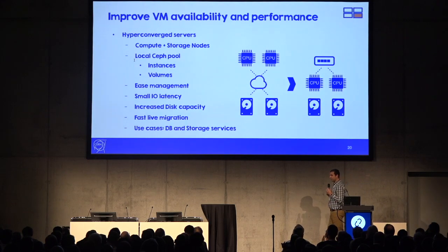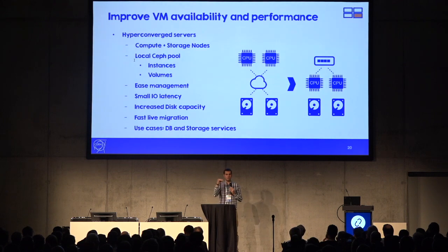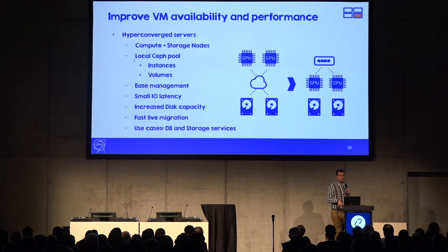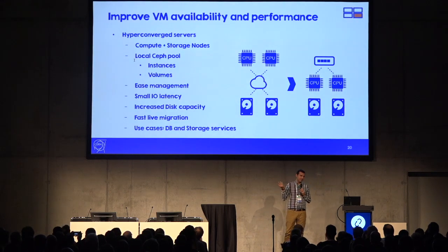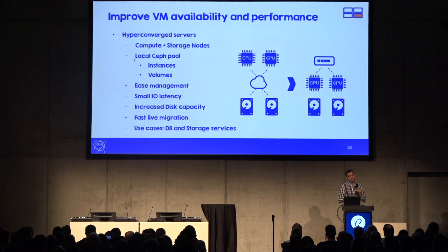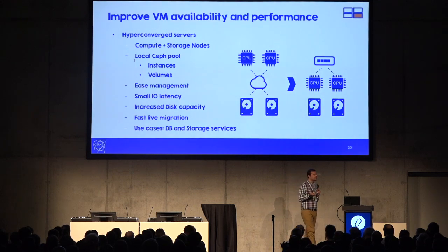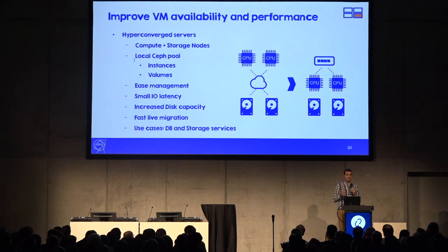We have use cases at CERN where the standard model of compute nodes connected to storage nodes over the network doesn't fit — users require more disk capacity and lower I/O latency than that model provides. We are preparing a hyperconverged setup that mixes compute and storage nodes, with a local Ceph pool covering both ephemeral and volume access. This simplifies management: in the event of a hardware issue, we can evacuate machines via live migration.